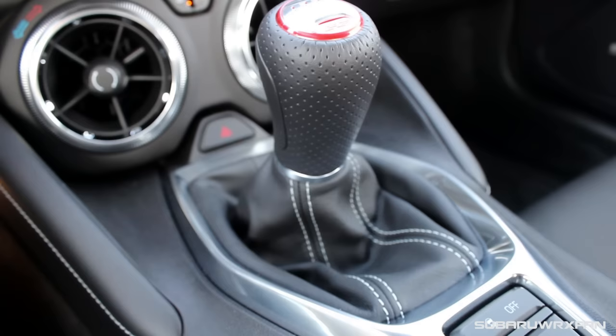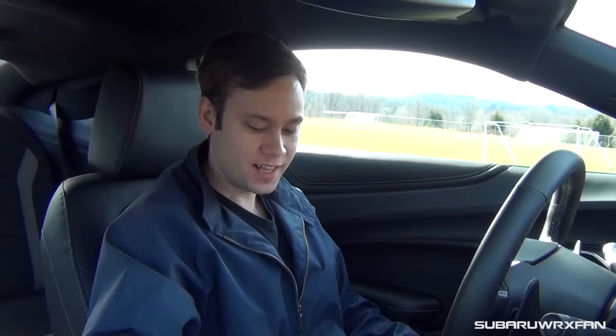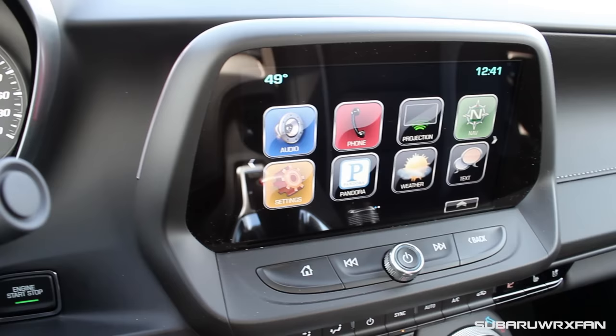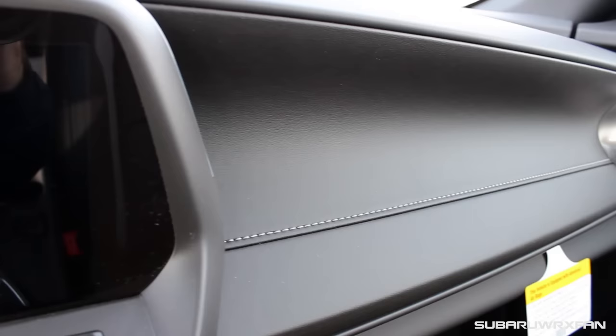Coming over to the shifter here, it's really nice. I love the shift knob, and the placement is really good too, because you have your armrest right here to rest on while you're shifting. The shifter feels really nice — very notchy but very positive feeling. It's not too heavy, not too light, just right.